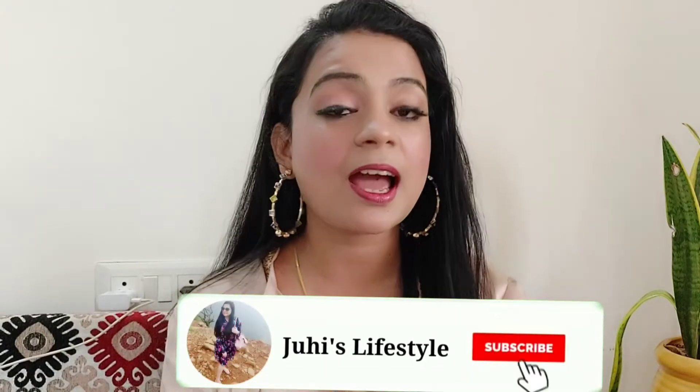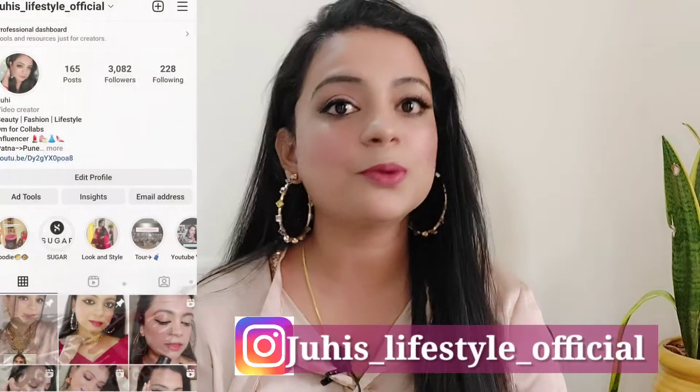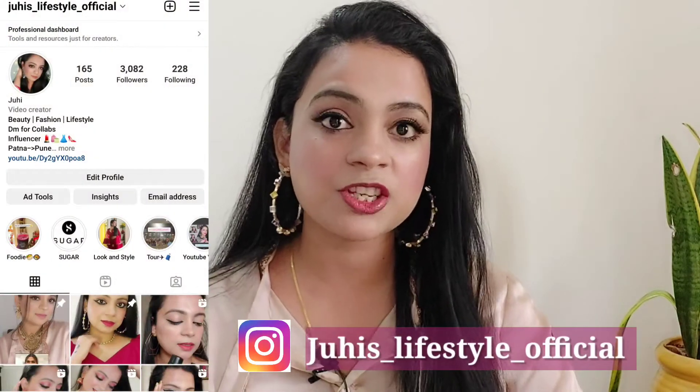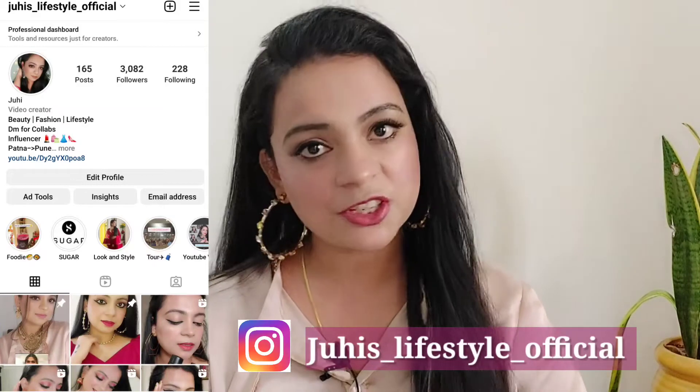If you like this video, please like, share and subscribe to my channel. Don't forget to hit the bell icon so that whenever I upload a video, you will get a notification first. Because I always bring makeup tutorials and product reviews on my channel.